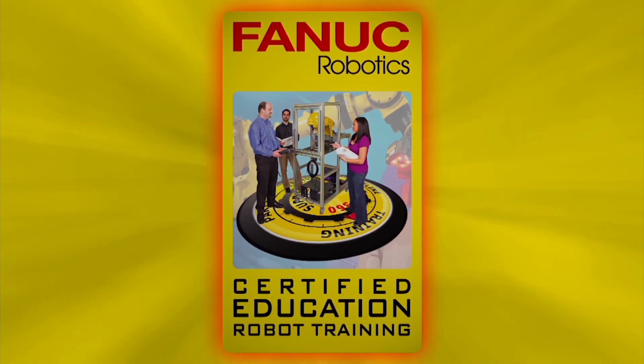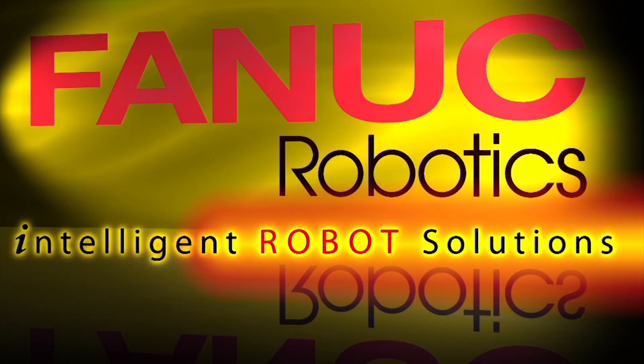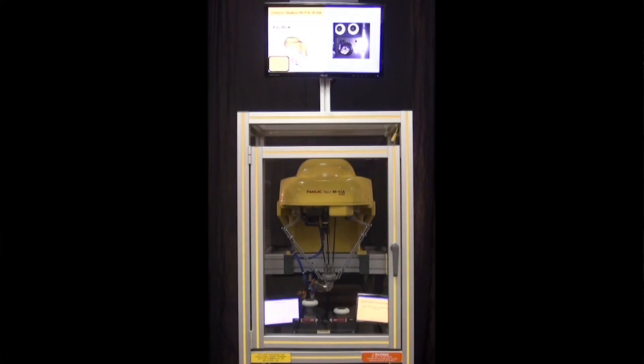Launched in 2008, FANUC Robotics Certified Education Robot Training, or CERT, program certifies instructors at educational institutions to train their students to program FANUC robots through online and hands-on training courses.